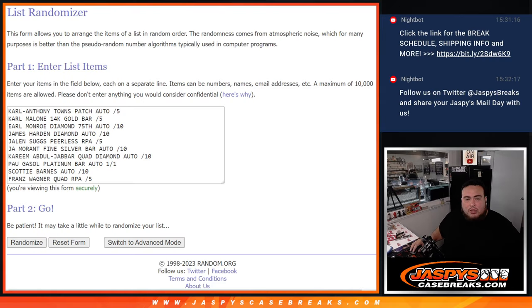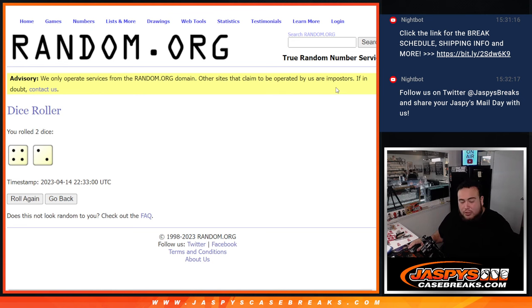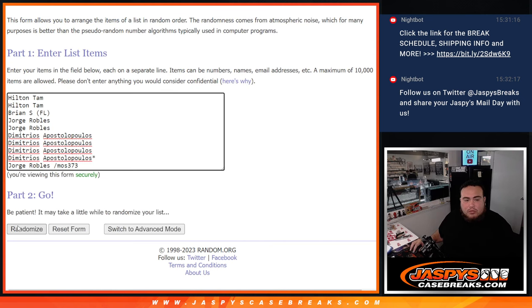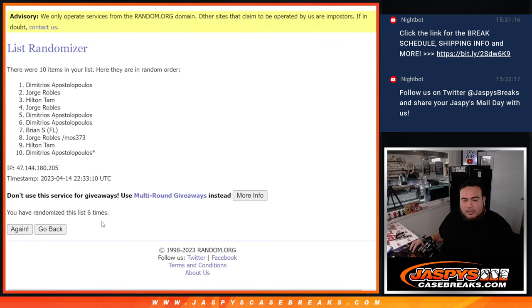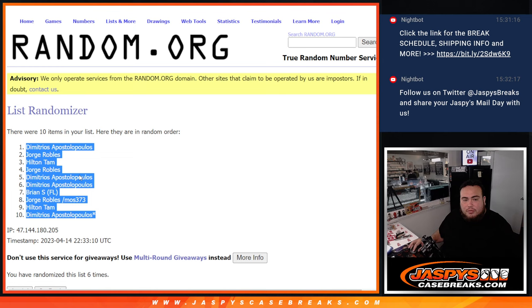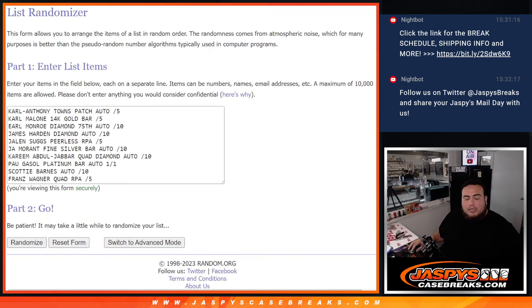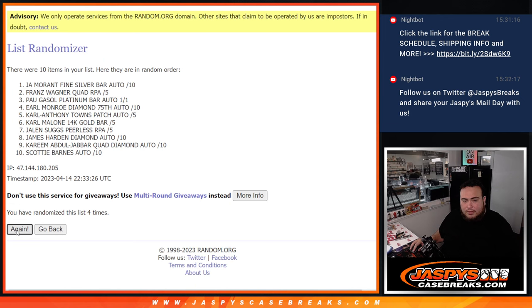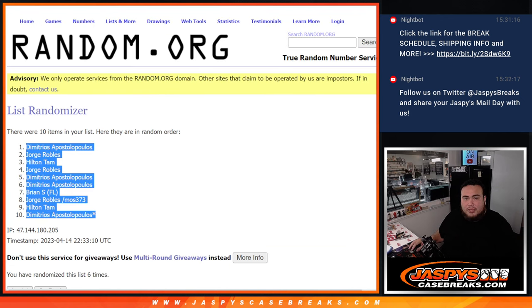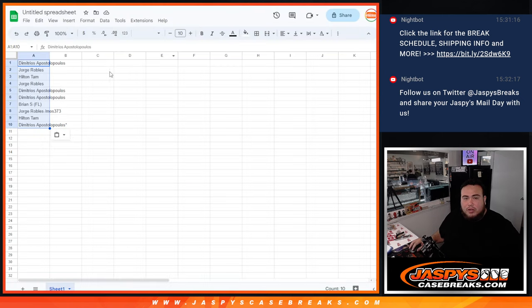Alright guys, welcome back. There's the list of the hits, there's the list of the customer names. Let's click dice roll — we got ourselves a four and a two, six times. Good luck, here we go: one, two, three, four, five, six — six times, four-two-six. Jam at the top down to the bottom, and six times here: one, two, three, four, five, six. Franz Wagner quad RPA at the top down to the Kareem quad diamond at the bottom.